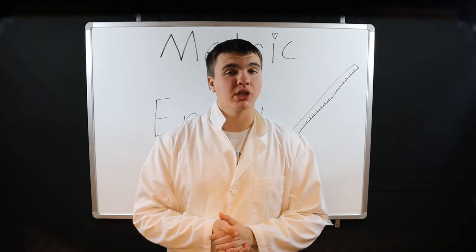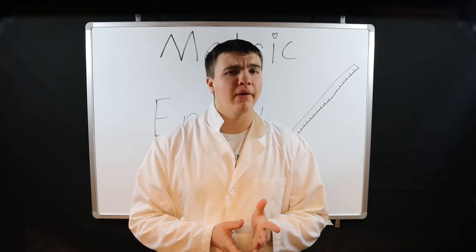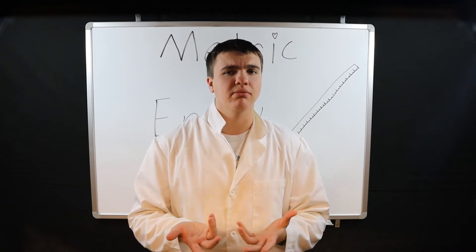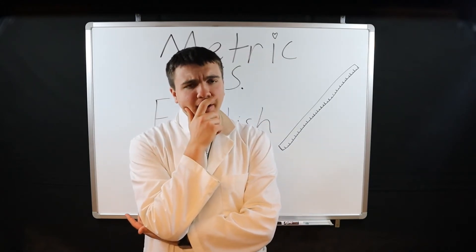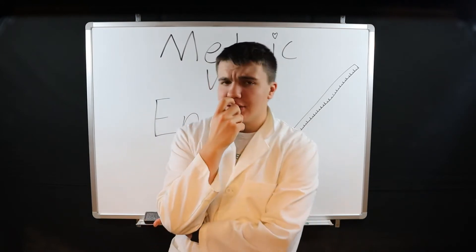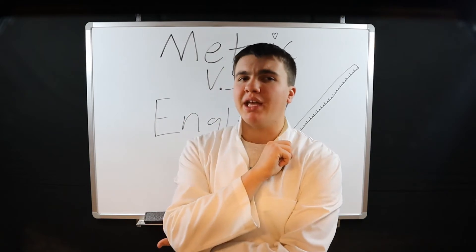Today we're comparing the metric system to the English system. In the United States, the only country to land a man on the moon, we use the English system. However, every other country on Earth uses the metric system. Is the metric system better? If so, why does the United States still use the English system? All of this and more will probably be answered in this video.